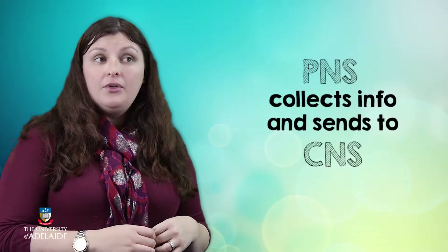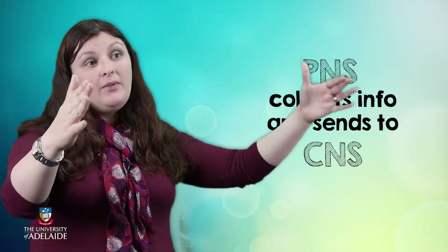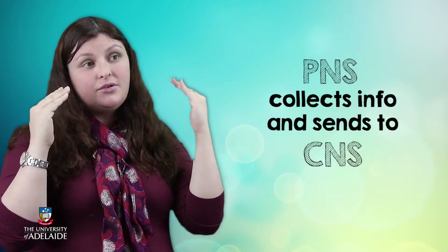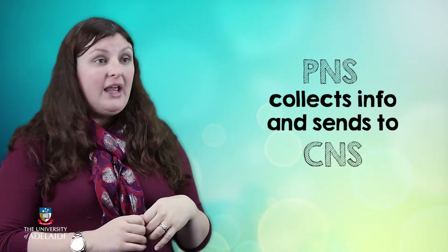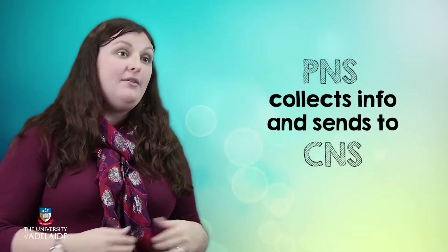Once the information reaches the brain, it's now no longer in the peripheral nervous system — now it's in the central nervous system. So to summarize: your peripheral nervous system is going to be important for taking information from the environment and sending it up that highway to the brain, to the central nervous system. It's also going to have an important role when the brain later sends messages out to the rest of the body — the other lane of the highway — which we'll talk about in a little while.